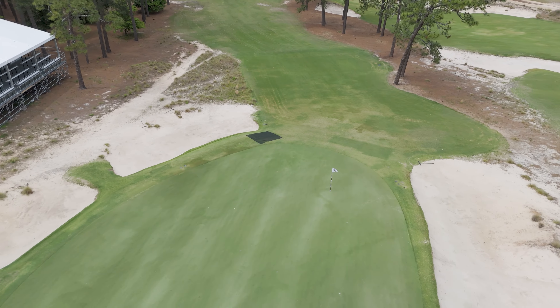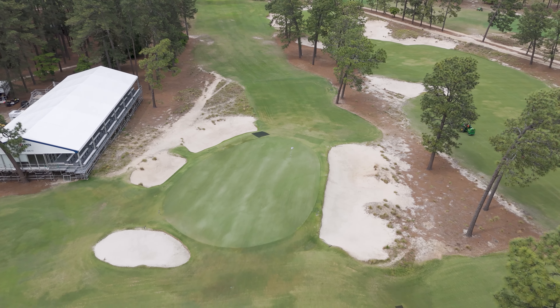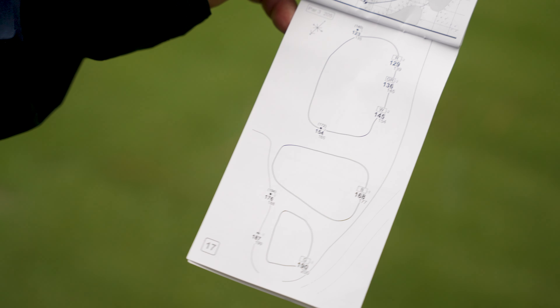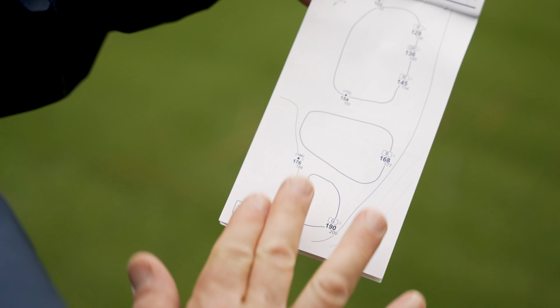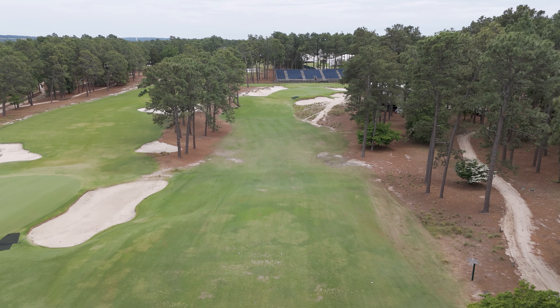The putting green is pretty generous for the type of shot they're playing in here. These two tees have actually been tied together now — that is one of the changes that the resort made. Gives us a little bit more teeing space, which is very helpful, more flexibility.